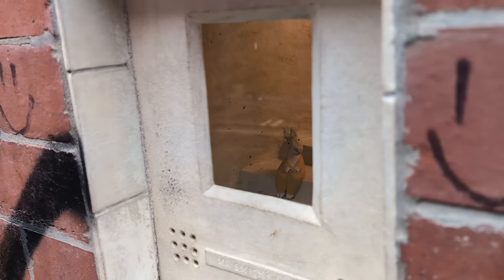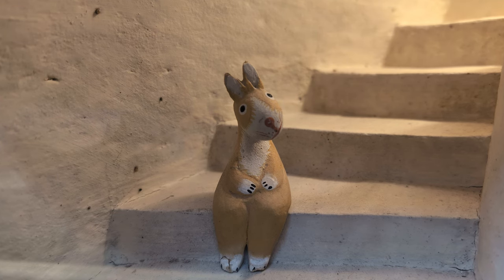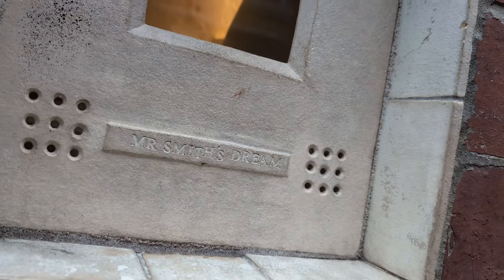The artwork is inspired by the many pet shops that once filled Manchester's Northern Quarter. It pays homage to a man named Mr. Smith, who once ran a pet shop in the area and often dreamt of his animals.